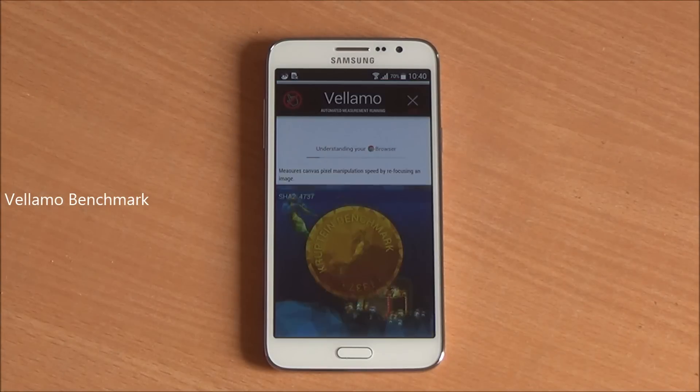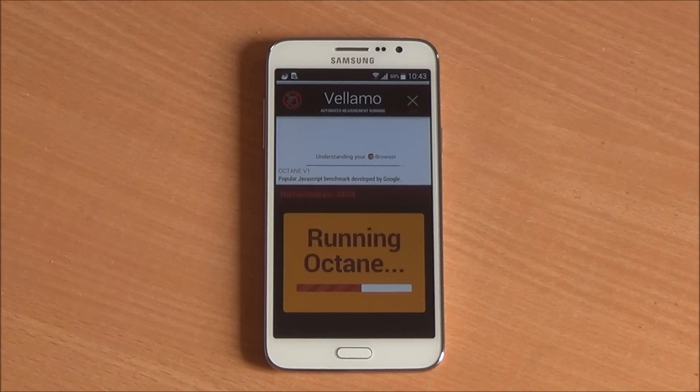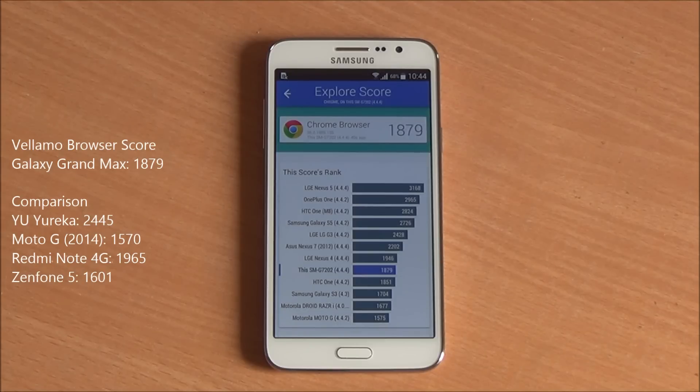Now we are going to run the Vellamo benchmark, first the browser test. It's going to run Sunspider, Octane, and several other tests as well, and we got a great score of 1879, which does show that this phone would be able to perform great in web browsing and in terms of general usage as well.